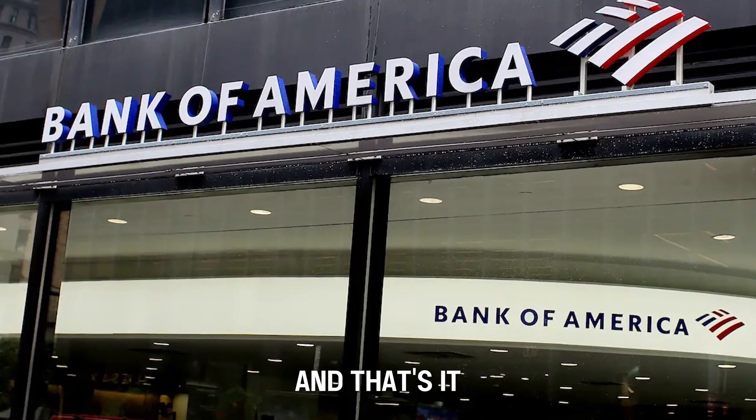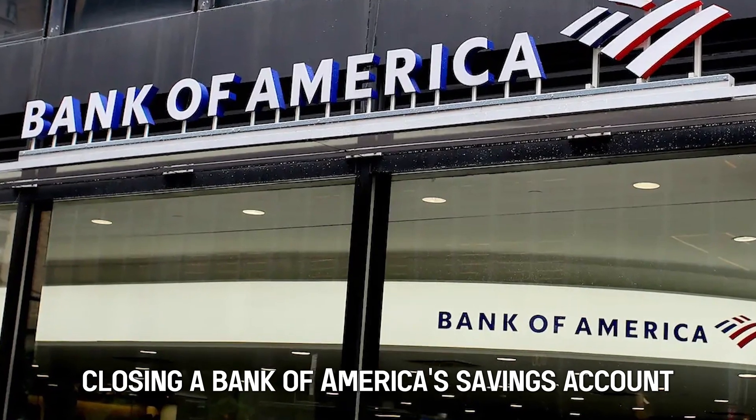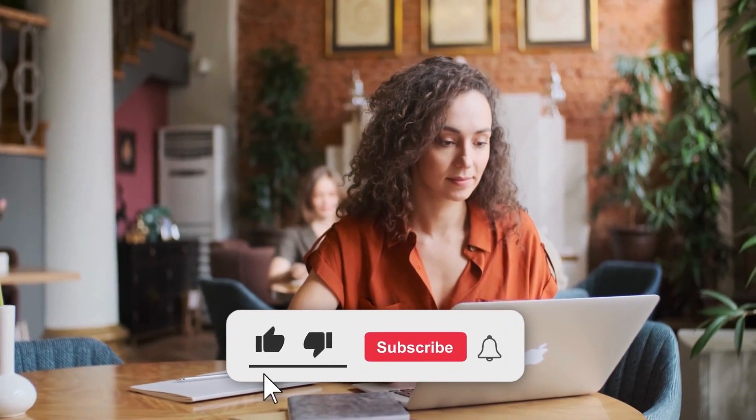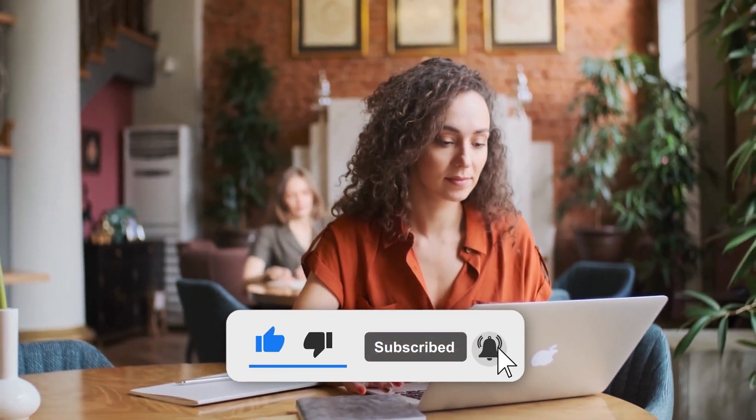And that's it! Closing a Bank of America savings account should be that straightforward. Feel free to like and share the video and subscribe to our channel. Thanks for watching!